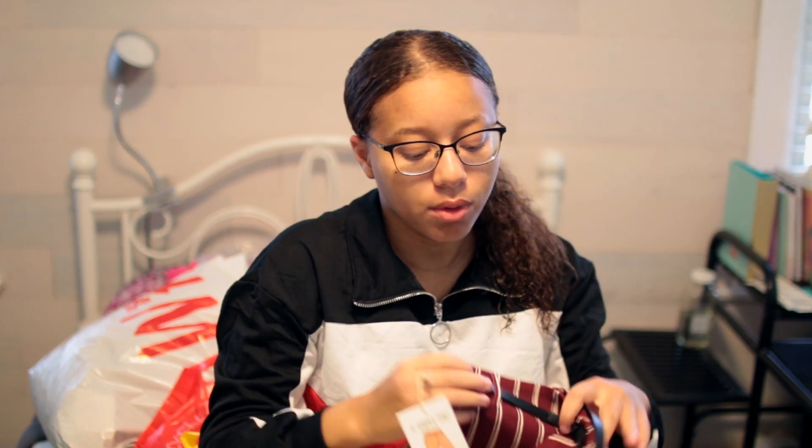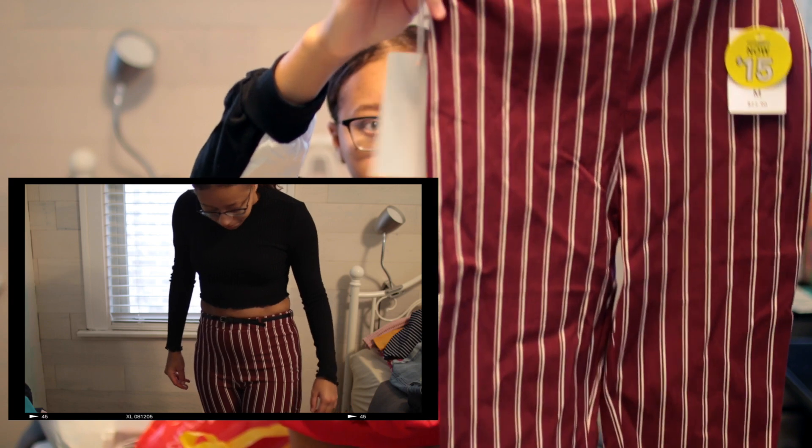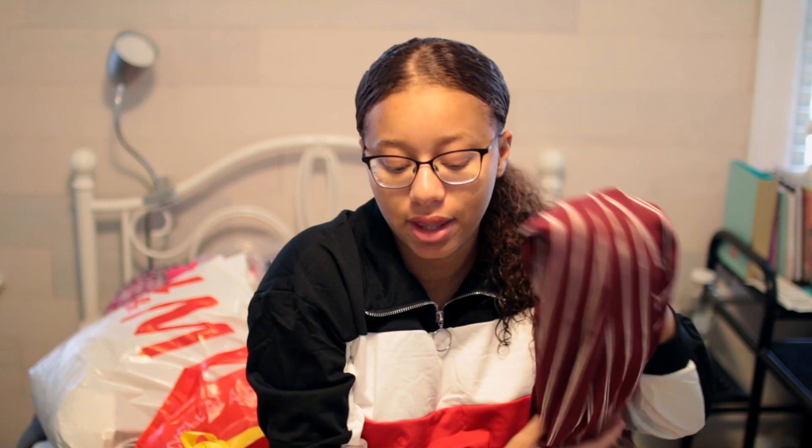The next thing I got were these pants, and this is a little bit different, because I don't normally wear striped pants. I'm a simple jean kind of girl, maybe leggings. But I decided to try out these pants — I think they're really cute and comfortable, and they look very businessy and sophisticated, so I really like them.